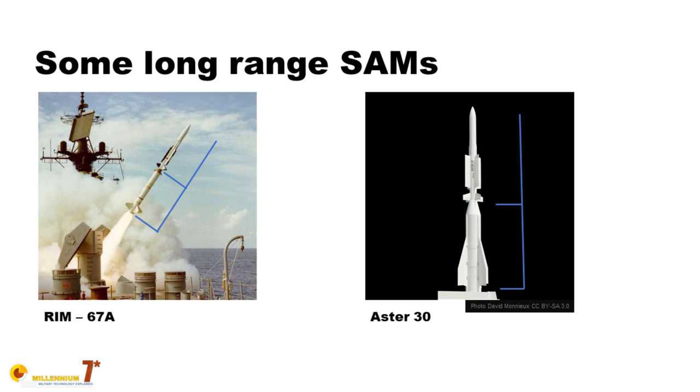It may be interesting to know that the missile's guidance package is derived from the package of the MICA French missile, which is credited to be very effective, and it is somehow related to the guidance package of the Meteor missile, which is probably one of the best, if not the best, air-to-air missile in existence today.